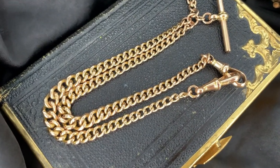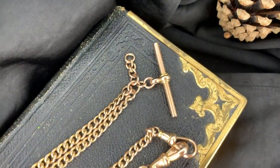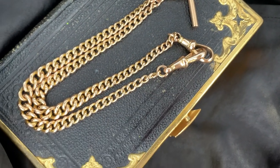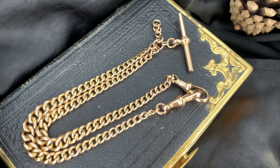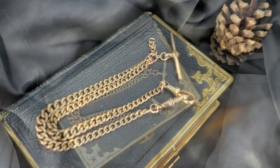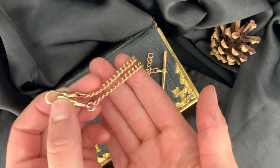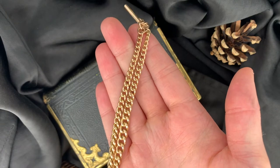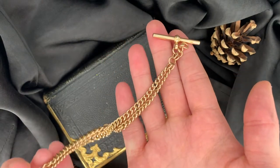This quality antique Edwardian Albert chain features a t-bar with a double dog clip fastening, modelled in 9 carat gold. Each component and link is fully hallmarked with 375 and 9 for 9 carat gold. The t-bar, dog clips, and chain are also marked with the maker's mark WHC, and the piece is dated to Chester 1909.